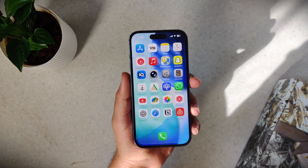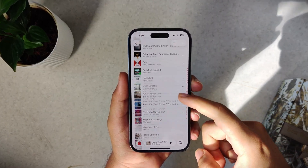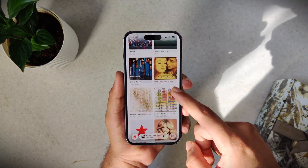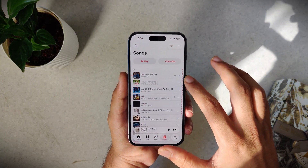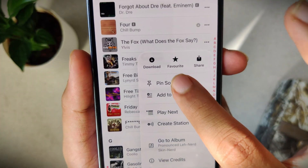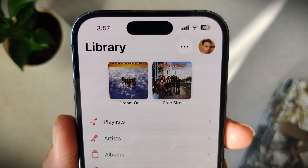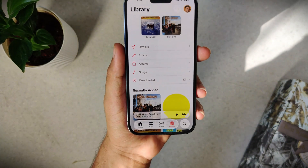You ever open Apple Music just wanting to play your gym playlist or chill mix and end up scrolling, searching, and digging through your library just to find it? Your library is full of playlists, albums, and artists, but the ones you actually use all the time get buried. But there's a fix — you can pin your playlists, albums, or artists in Apple Music. Just long press on it, hit Pin, and now they'll always stay at the very top of your library. One tap, no scrolling, no searching.